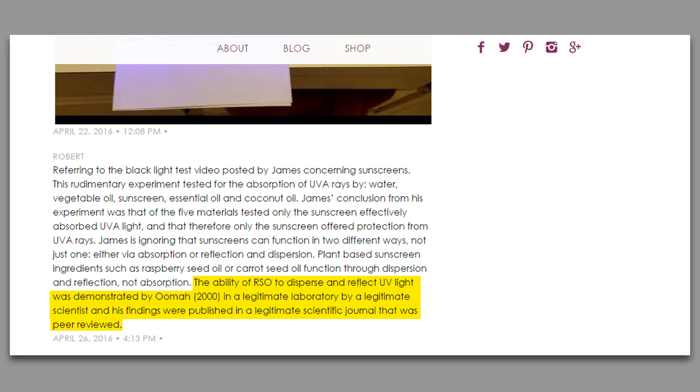After I posted the video, I had a few people state that there are other ways that substances like raspberry seed oil could shield our skin from UV light, which include absorption, reflection, and scattering.